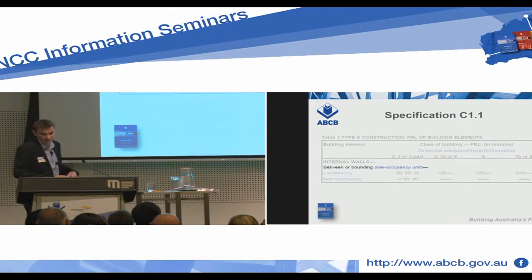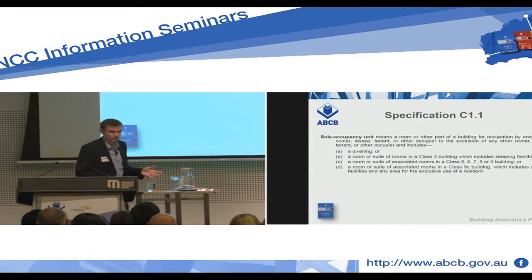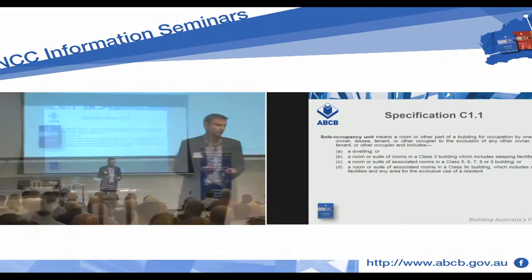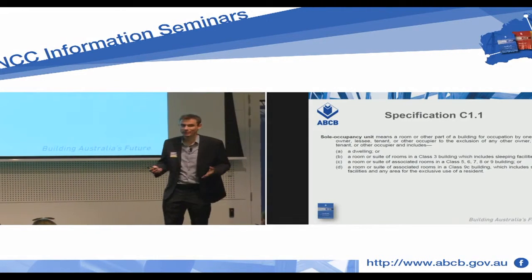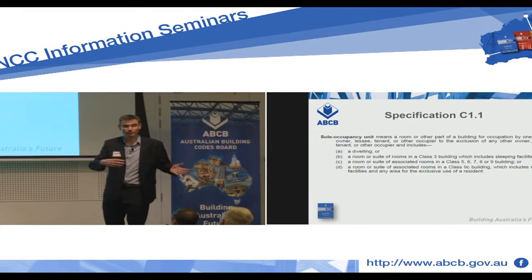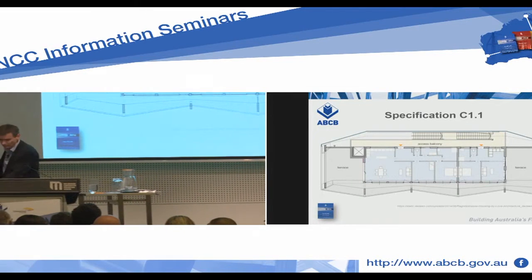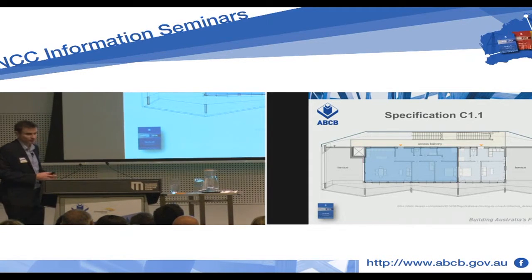The first thing to note: we're looking at walls between or bounding sole occupancy units. What's a sole occupancy unit? It's a defined term — it is a room or other part of the building which is for occupation to the exclusion of others. This could be your apartment building, like in our example here. It could be the cafe down the road — that's a sole occupancy unit because it's occupied to the exclusion of others. My mechanic's workshop in a shared building is a sole occupancy unit — his part is to the exclusion of others. So here is an apartment on our top floor; it's a dwelling to the exclusion of others — that's a sole occupancy unit.